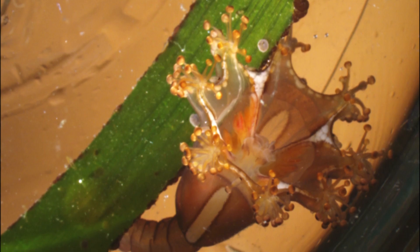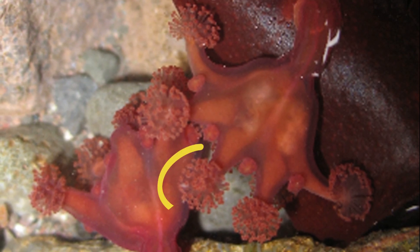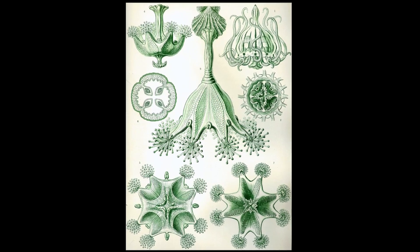Stalked jellyfish have an upward-facing, umbrella-shaped bell with 8 arms. Each arm is tipped with a cluster of stinging tentacles. The stinging tentacles resemble pom-poms and are used to catch small prey.